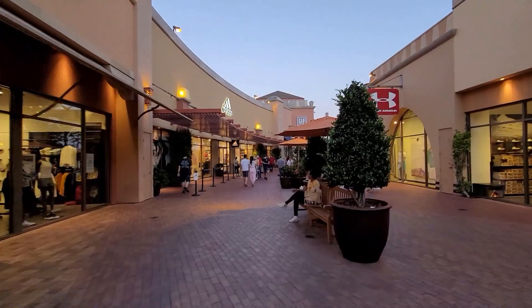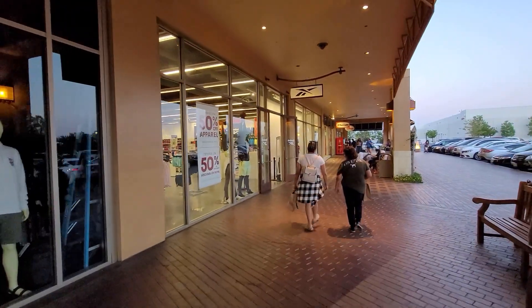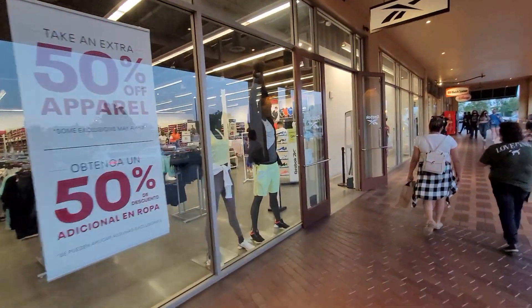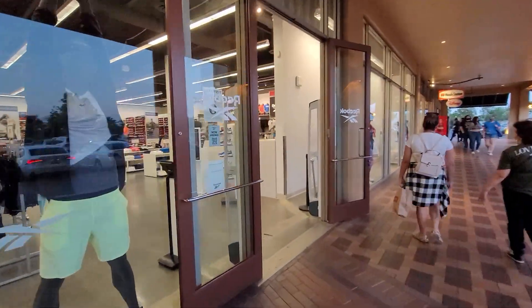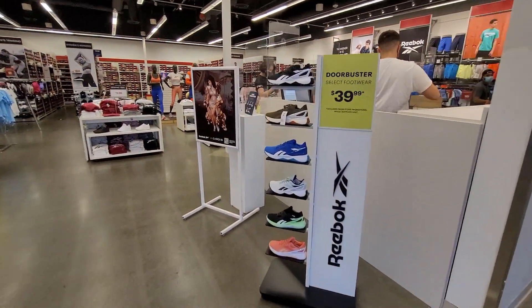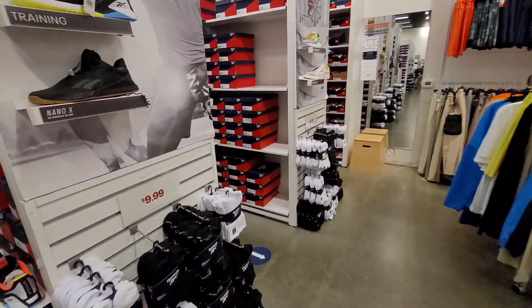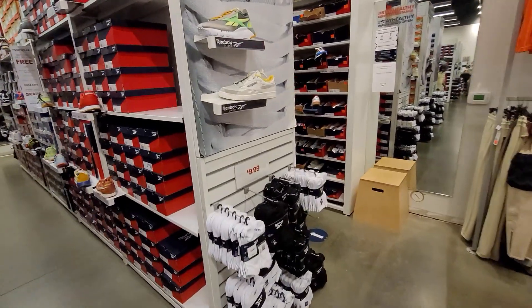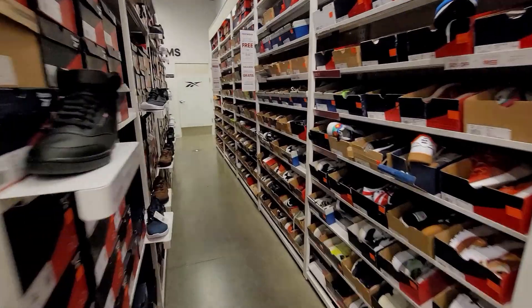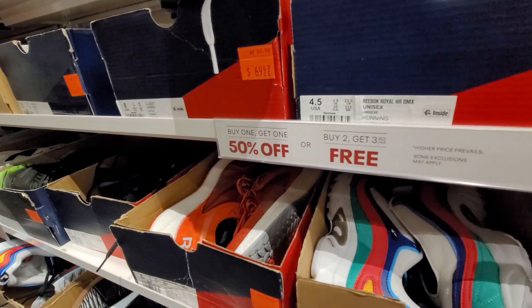Let's see what's going on — I haven't stepped in a Reebok outlet in a while. 50% off apparel, let's see what's up. Got some door busters. It's very serene, very calm compared to the Nike outlet where it was crazy.